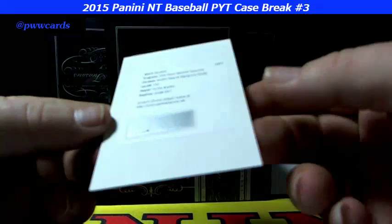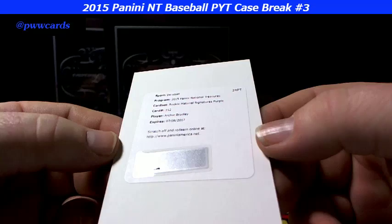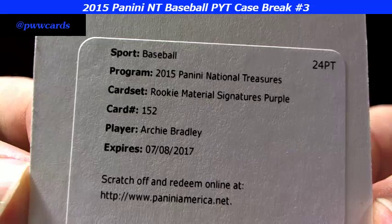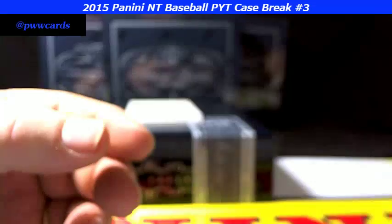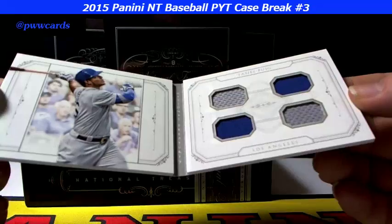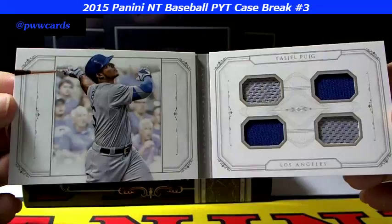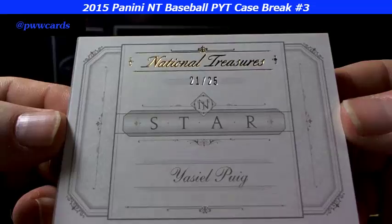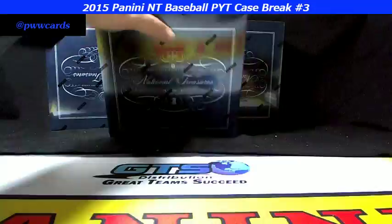Next up we have a redemption — rookie material signatures purple, Archie Bradley, card number 152. And next up we have Yasiel Puig, 21 of 25, the book quad patch. Yasiel Puig — not autographed, I thought it might be autoed — 21 of 25. Nice start right out the gate, unbelievable product.